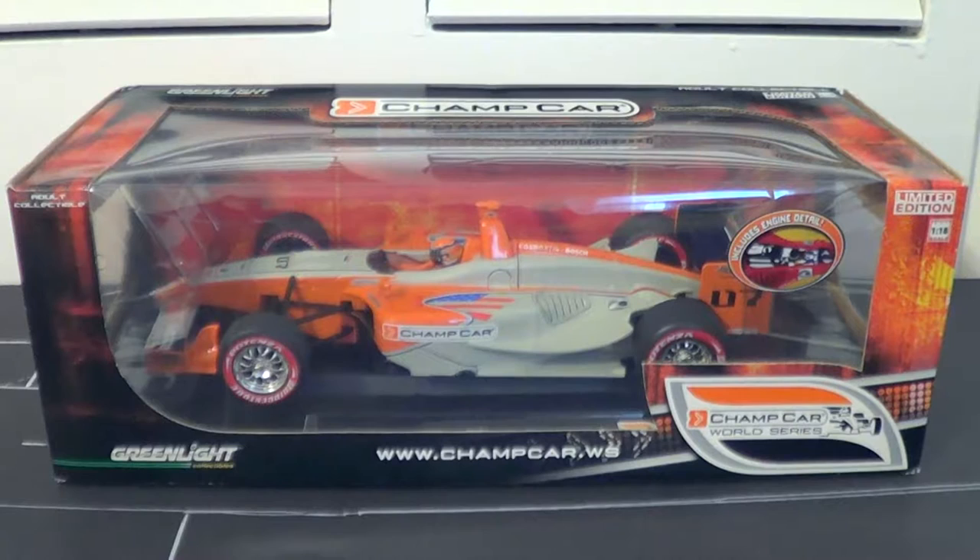What's up guys? David Land here bringing you another diecast review. This time we are taking a look at a 1:18 scale Panoz DP01. This is the Champ Car World Series Show Car from the 2007 Champ Car World Series season — the final full season. Though there was one race held in 2008, the Long Beach Grand Prix, won by Will Power, and ironically they produced a diecast for it on this mold.